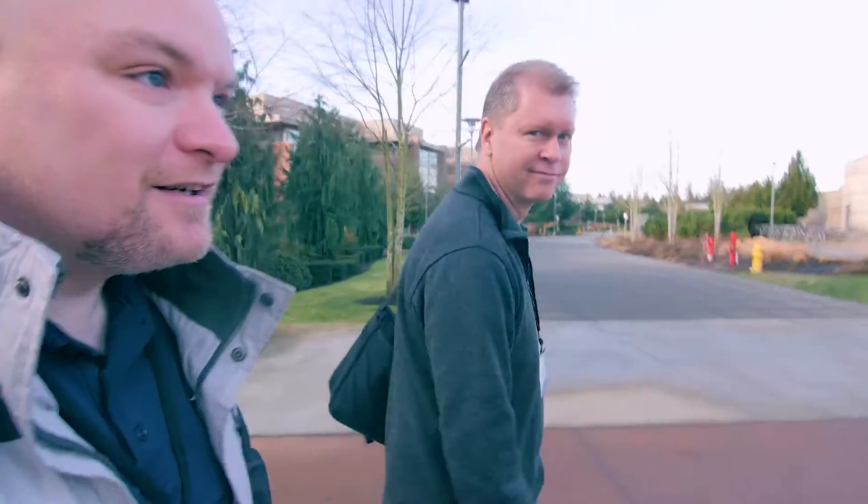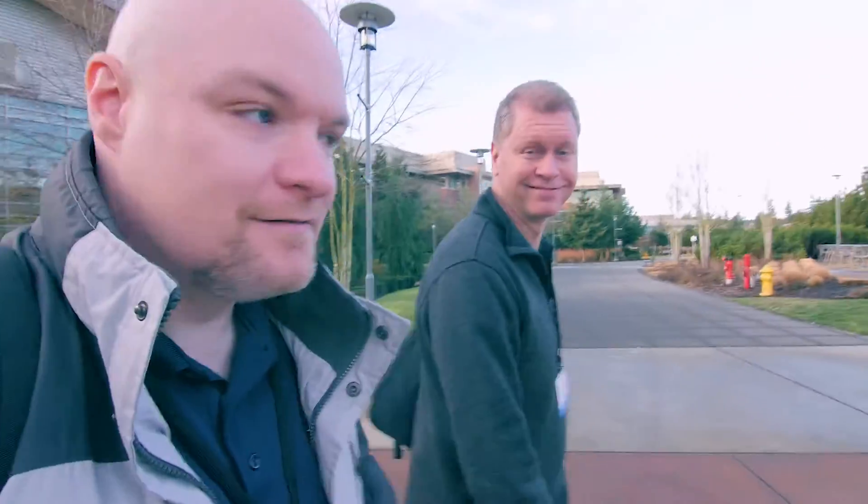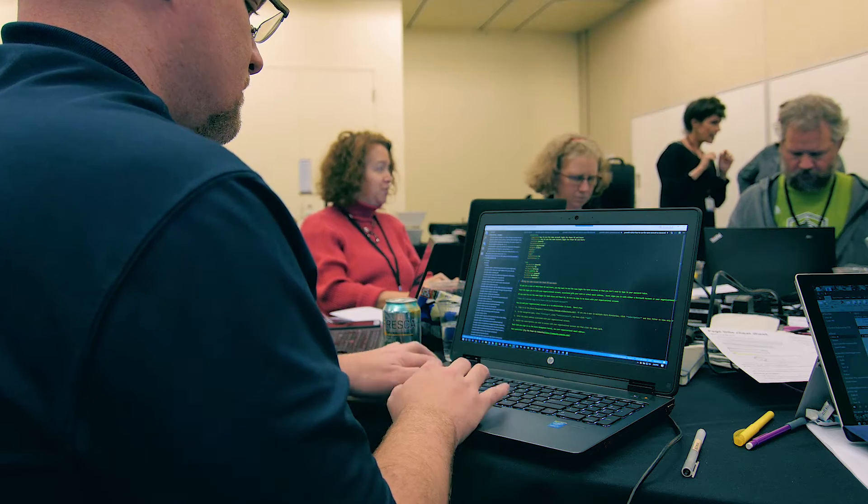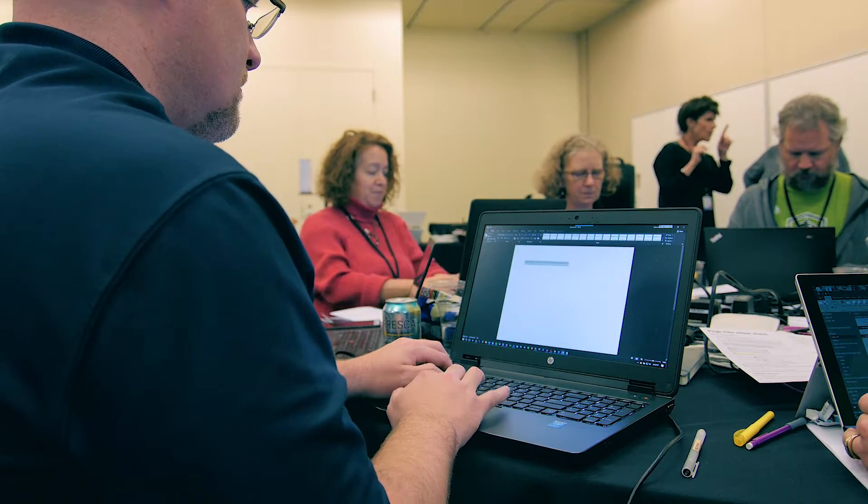I met up with some of my team members — say hi, David! We are going through and updating titles for our articles in the official documentation. That is to improve SEO metrics and to help things pop up better in search results.